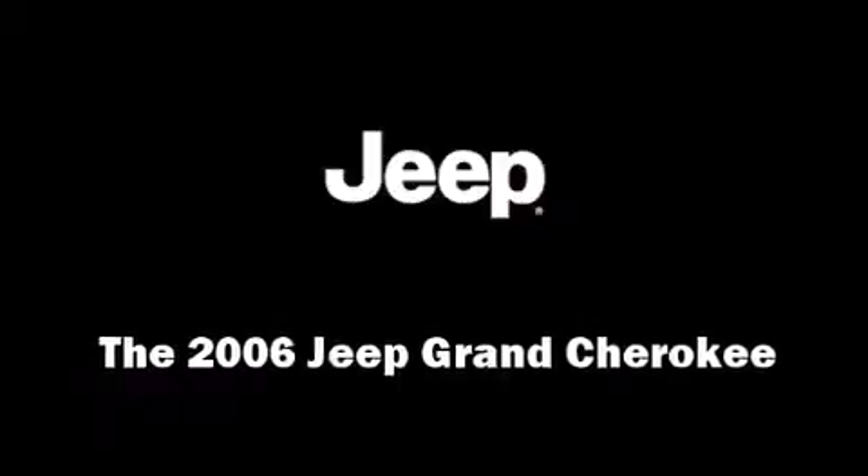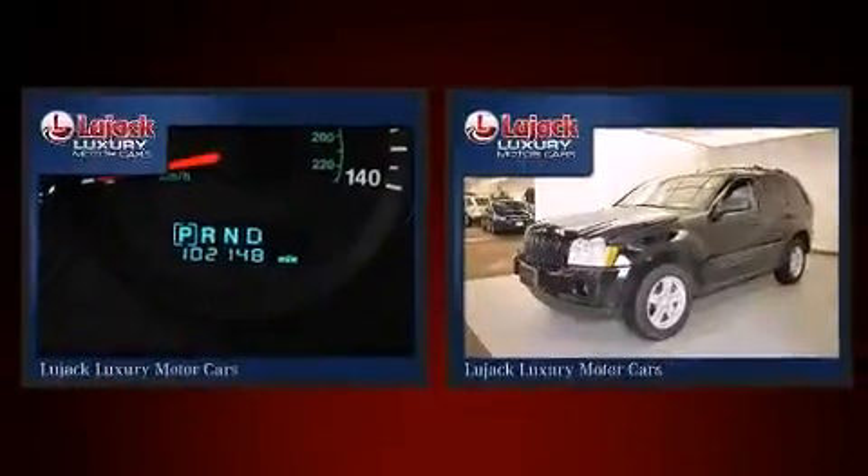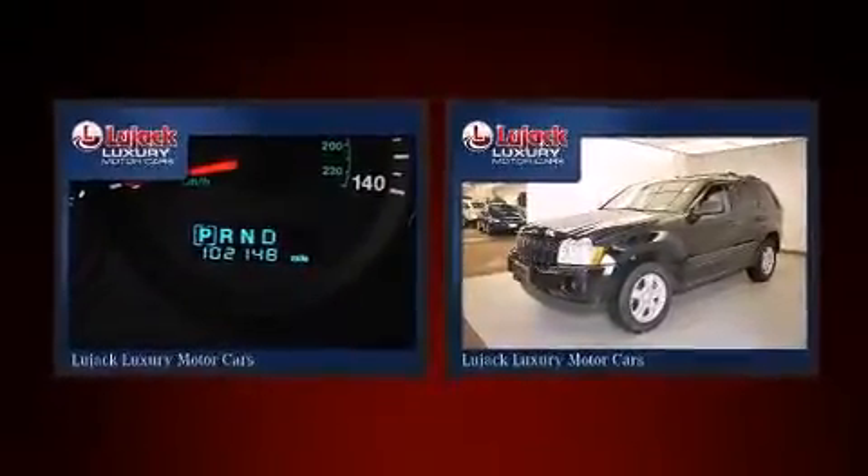Step into the 2006 Jeep Grand Cherokee. It features four-wheel drive capabilities, a durable automatic transmission, and a refined six-cylinder engine.